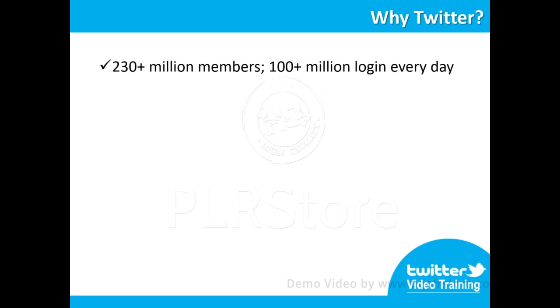230 plus million active members and more than 100 million log in every single day. With 500 million tweets a day, Twitter has been described as the SMS of the Internet.